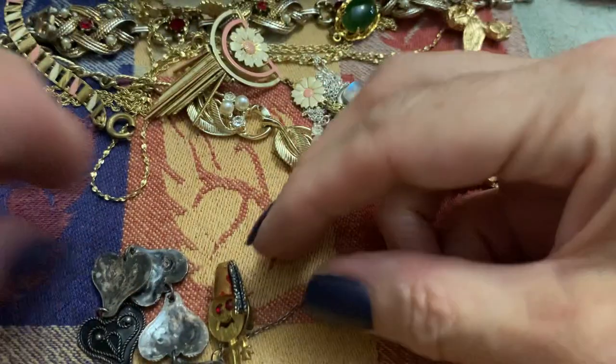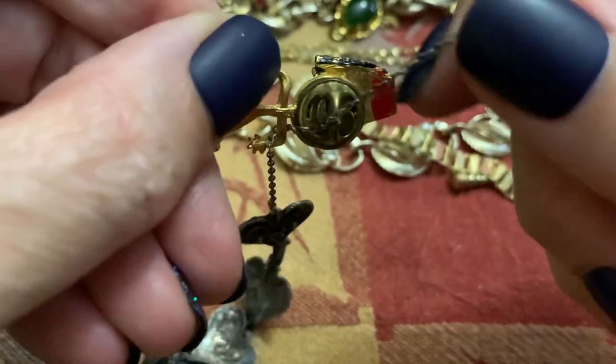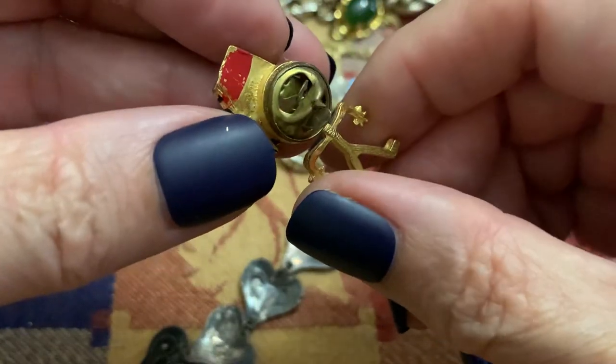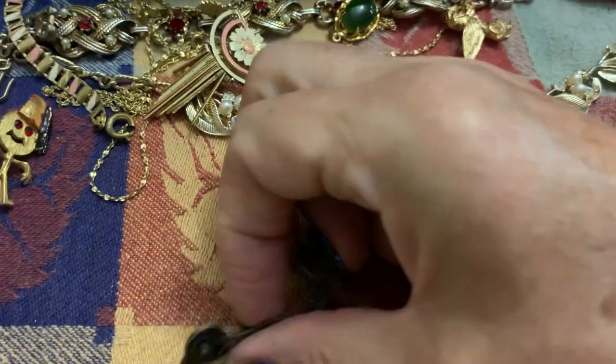That's a neat earring. This is — is that a fez? Is that what the hat is called? It's cute. I like that.